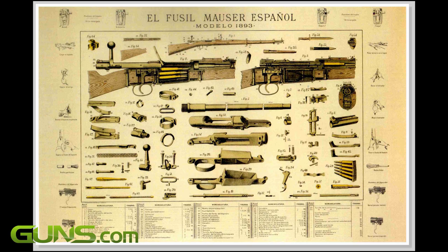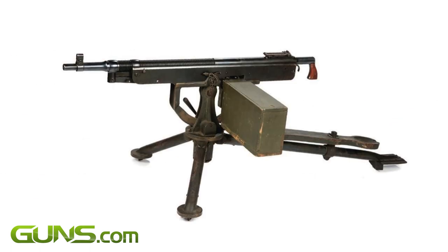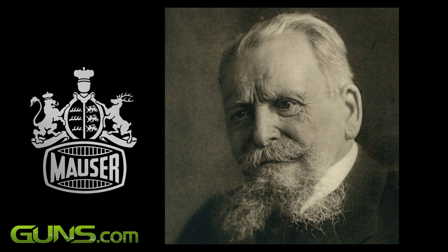In my opinion, the 19th century was the time of quantum leaps in the firearms world, going from smoothbore muskets to machine guns in the space of a century. In the world of rifle development, one name stands out: Mauser.